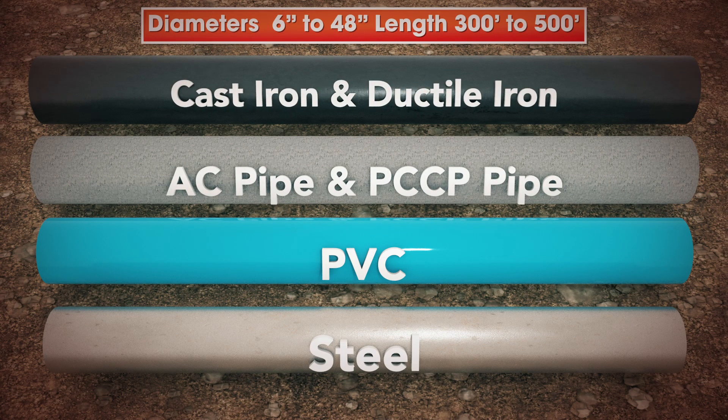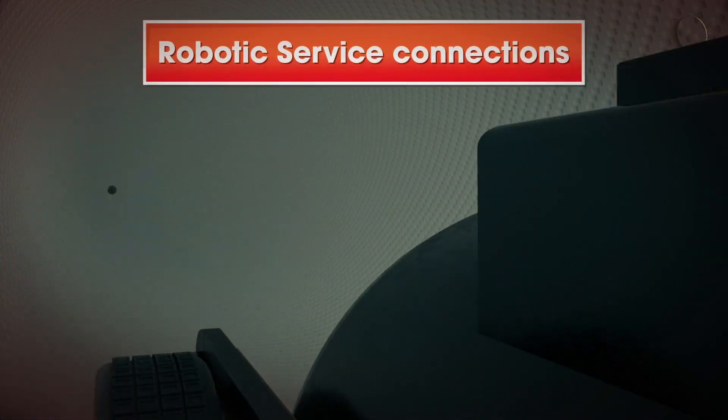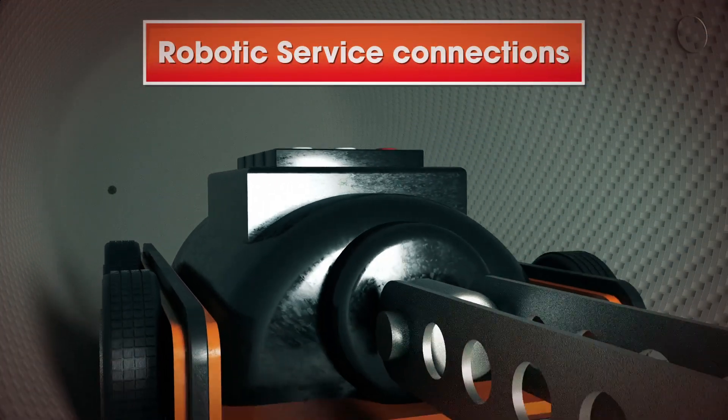Blue Line can be installed in any host pipe material with a range of diameters from 6 inches to 48 inches. The length can be made to order, typically 300 to 500 feet. Surface connections can be made by robotic means.